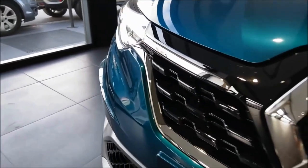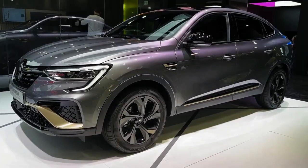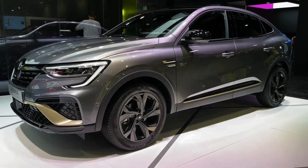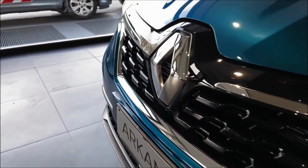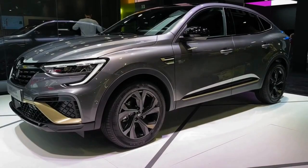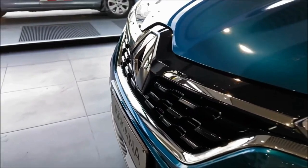Hello auto lovers, welcome back to our eMoto Show channel. We hope you guys are doing well. Today we're going to show you a 2023 Renault Arcana walkaround and review, explaining the details of the car. Please don't forget to subscribe for more videos. Thanks for watching.